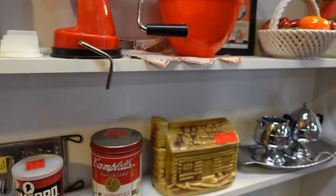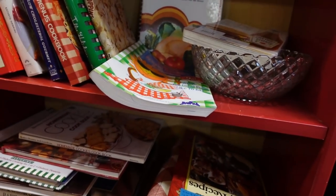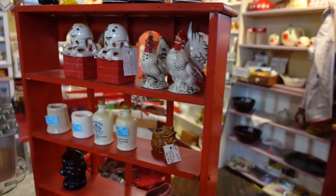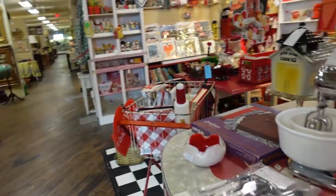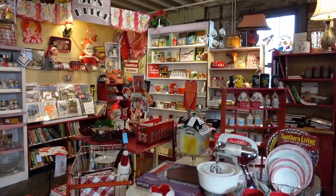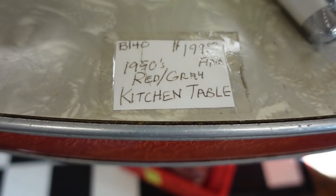Yeah, this booth is fun. She's got a lot of neat things and has it displayed so fun. There's some more salt and pepper shakers here. Look at this table — oh, it's just so cute, it's 50s kitsch. It's the cutest. $199 for the table.